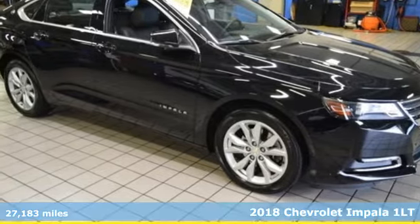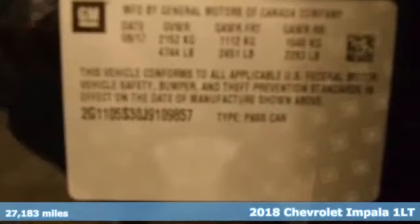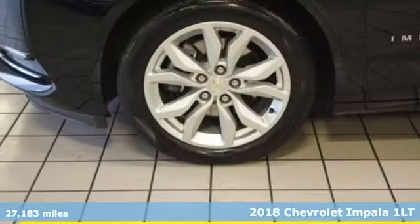It's a 2018 Chevrolet Impala. This Impala offers 360 degrees of sophistication and contemporary luxury.